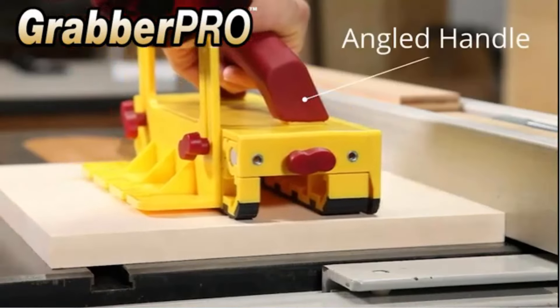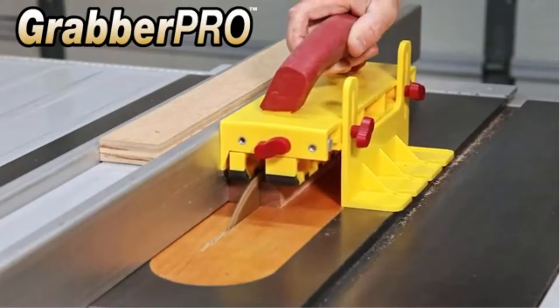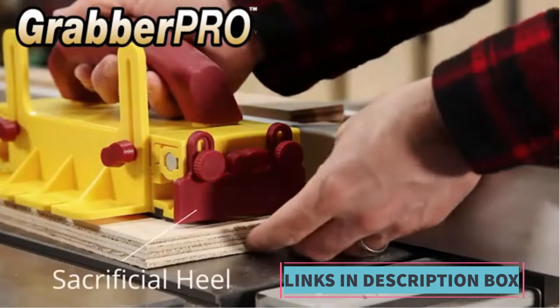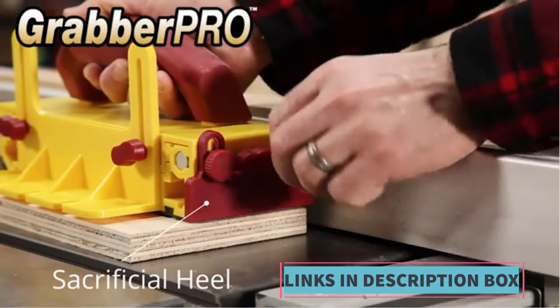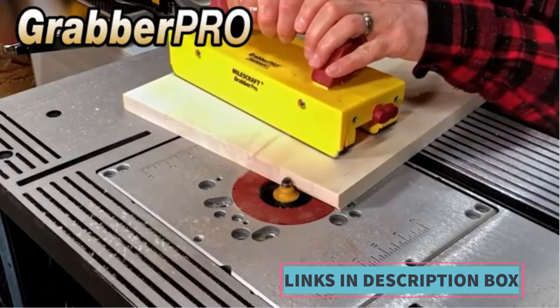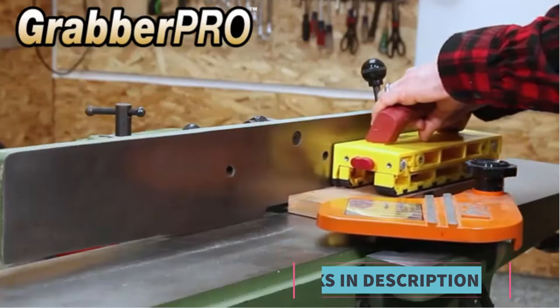Ergonomic Design: its ergonomic handle ensures a comfortable grip, making it easy to maneuver materials through the saw or jointer. Versatility: the push-block is compatible with a variety of woodworking machines, including table saws, router tables, band saws, and jointers, making it a multifunctional tool for any workshop.